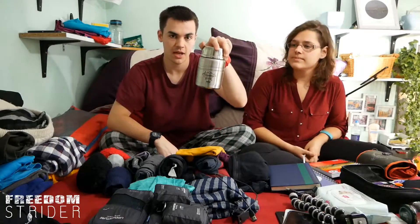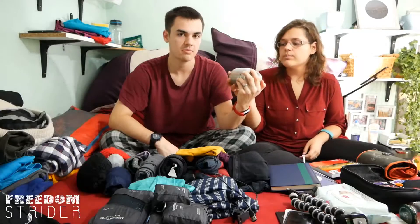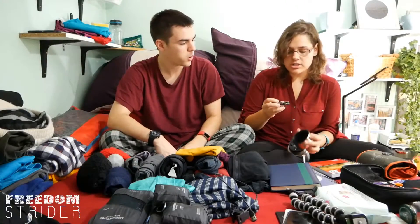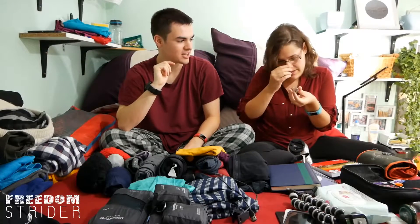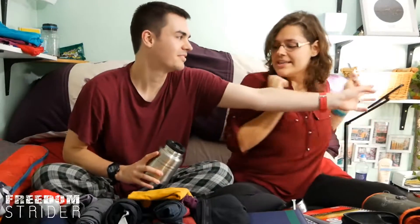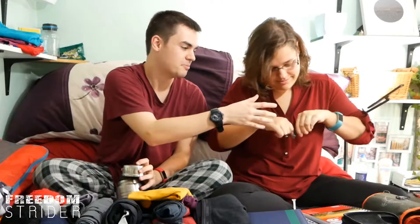The final thing we forgot to mention is our flask, because we're going to be drinking hot chocolate. Oh look, there's a spoon! No one has ever been more excited about a spoon.